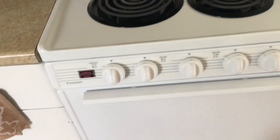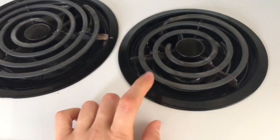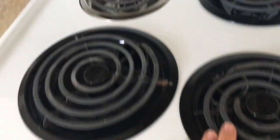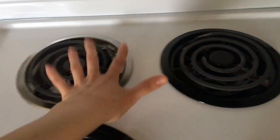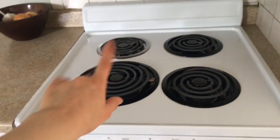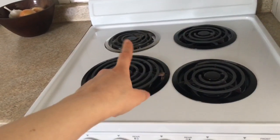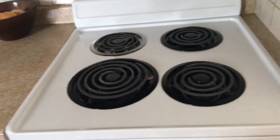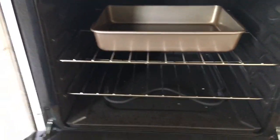For my electric stove I bought black stove burner covers, but they only came in a pack of three so one burner is still silver. I never use the back burners anyway so I just ignore it — it wasn't worth buying another pack just for that one. I do think the black looks ten times better than the silver.